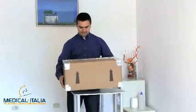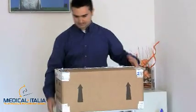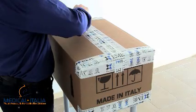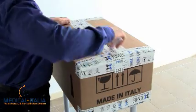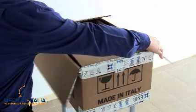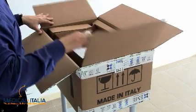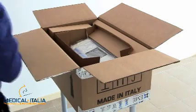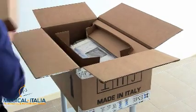All Medical Italia equipment is delivered to customers safely in a packing plant, with respect for our customers, ensuring safe storage and delivery. The equipment is inside the packaging with supplied accessories.